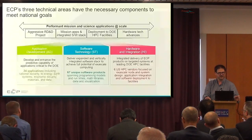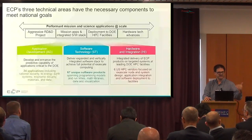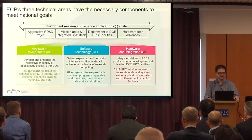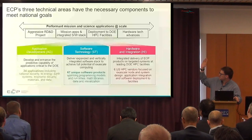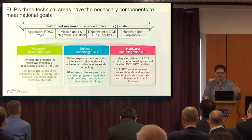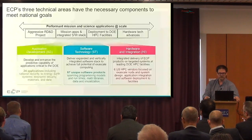From the application development side, we're really trying to deliver performant applications on the Exascale computing platforms. We fund 24 applications at this stage, and they are spread across national security, energy, earth systems, economic security, materials, and data. The hardware and integration side works with the vendors to deliver the applications and software technology on the machines. We also fund a little bit of NRE for the vendors so that gets integrated inside of the products that are delivered.